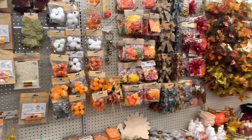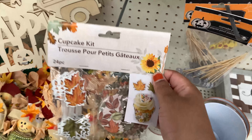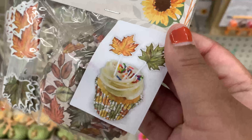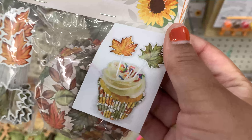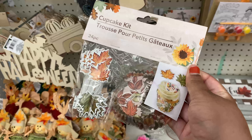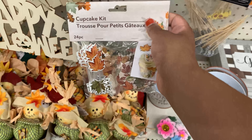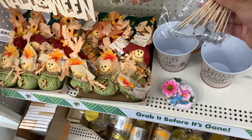Then I moved over to the next aisle which had a little bit of Halloween things plus some fall things. There were more cupcake liner options — really cute fall-themed ones. I'm not sure about the quality, but 24 pieces for a dollar 25, you know it won't hurt to try.